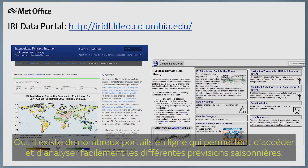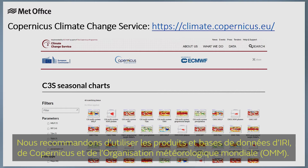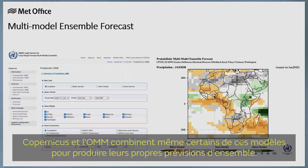The portals we recommend using are the IRI Data Portal, the Copernicus Climate Data Store, and the World Meteorological Organisation Lead Centre. Both the Copernicus and WMO Lead Centre portals even combine some of these models to make their own multi-model ensemble forecast.